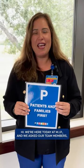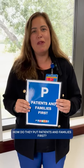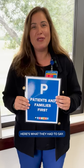We're here today at Moffitt and we asked our team members how do they put patients and families first, and here's what they had to say.